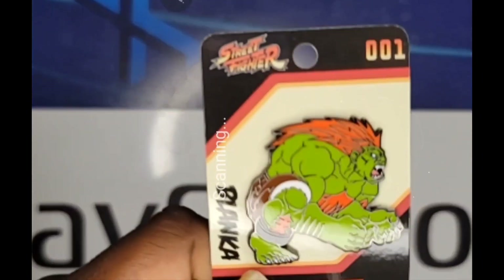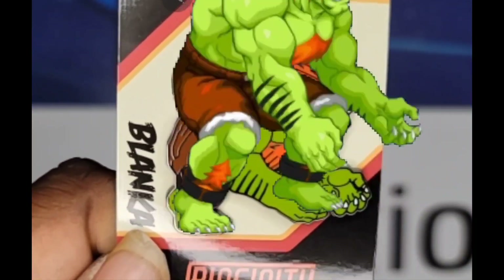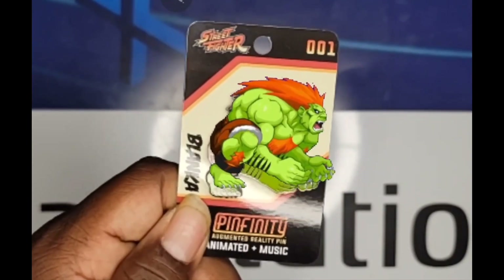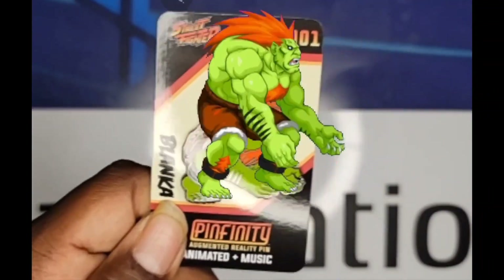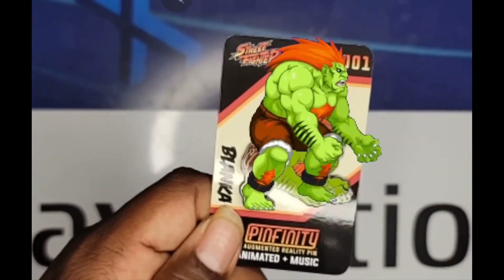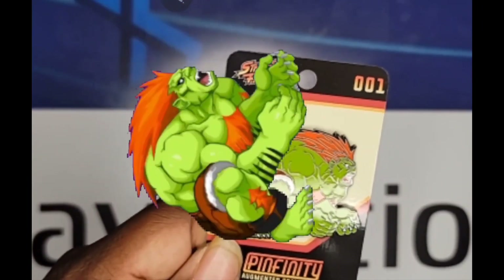Last but not least, just as popular — Street Fighter Blanka augmented reality. Wasn't that exciting, you guys? That was super amazing!